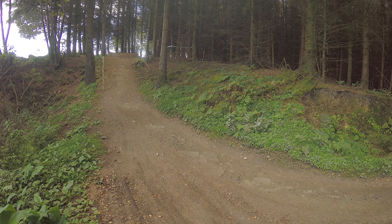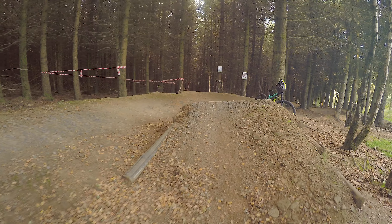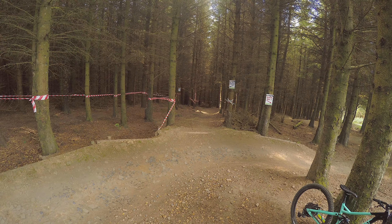A little corner jump out into this double which jumps over the main DH line. Don't want to case that.